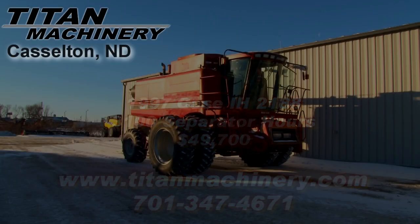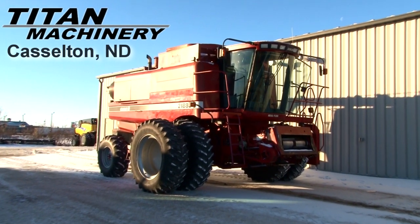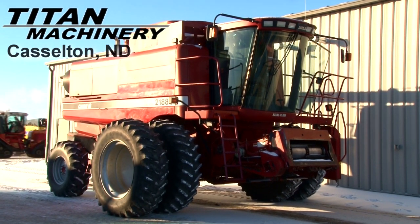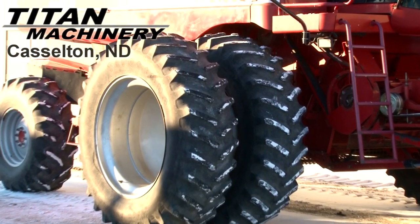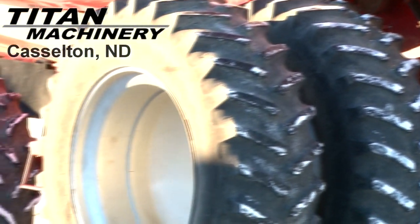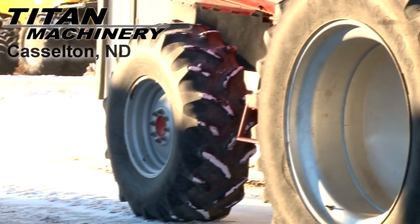Available now at Titan Machinery of Casselton, we have a 1997 Case IH 2188 with 3100 separator hours. Drive tires are 20.8-42s. Steering tires are 18.4-26s.